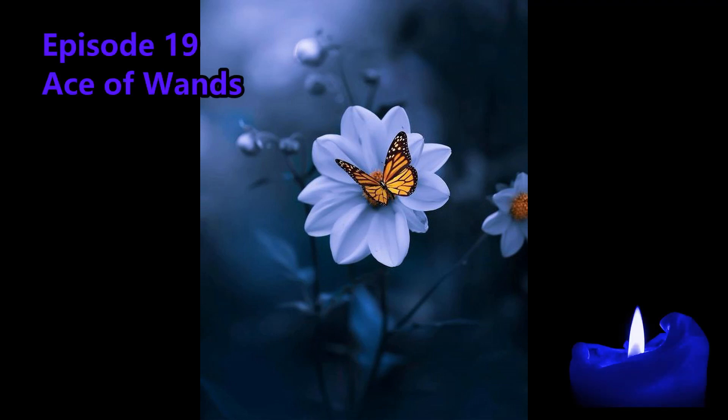Welcome to episode 19 of these Ultimate Tarot Guide Tutorials. Our card for today is the Ace of Wands.